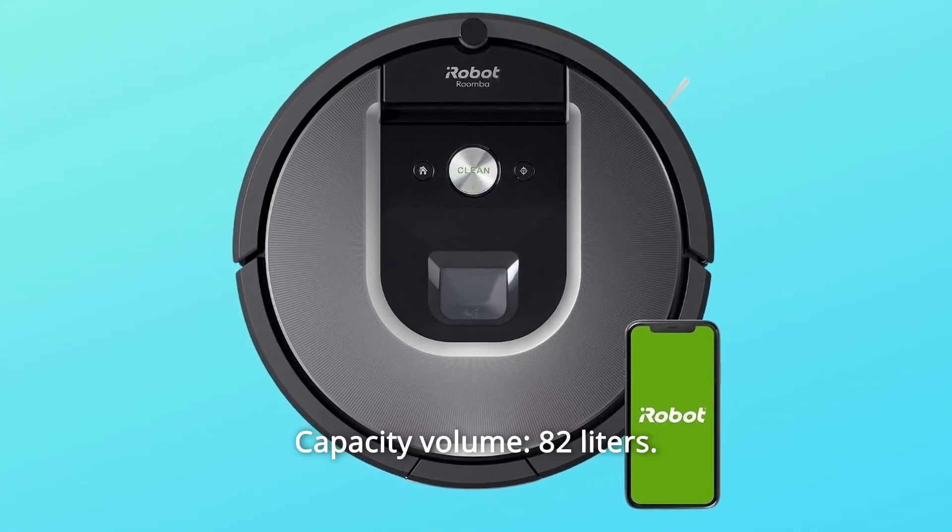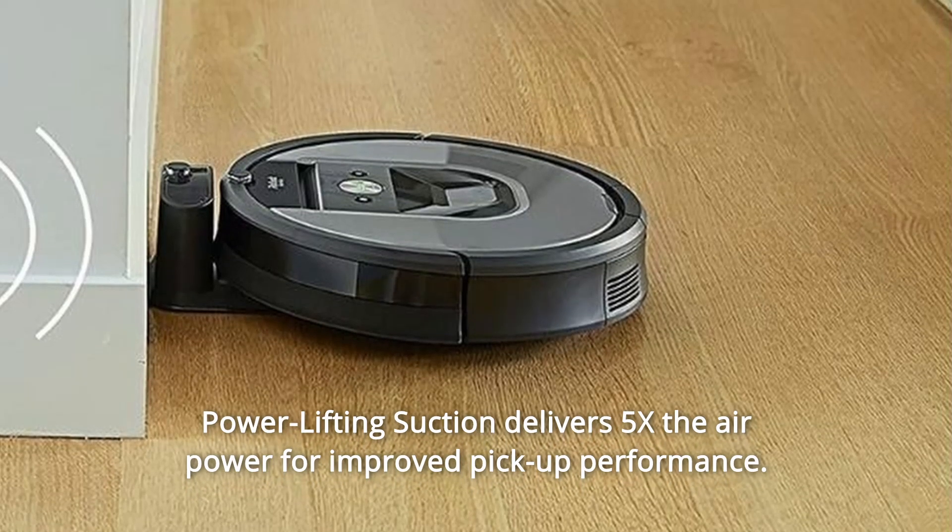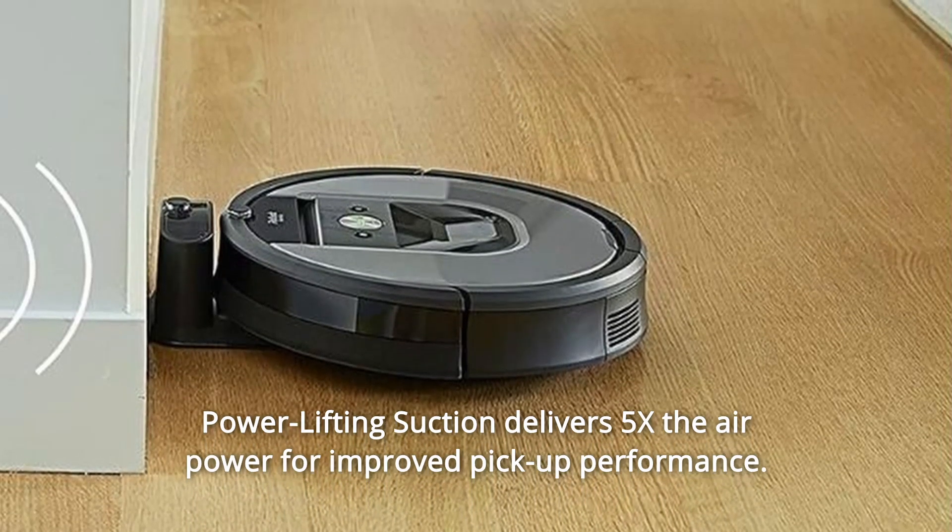Number 9: Capacity Volume — 82 liters. Power lifting suction delivers 5x the air power for improved pickup performance.